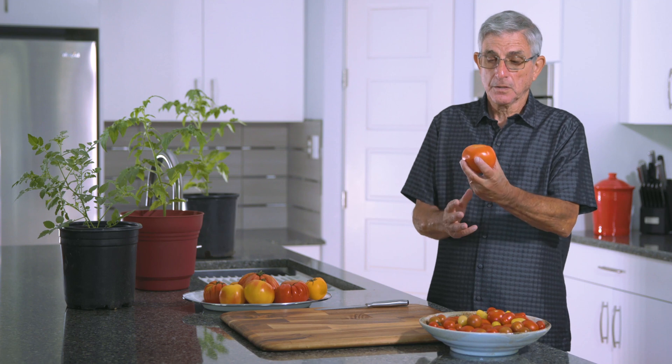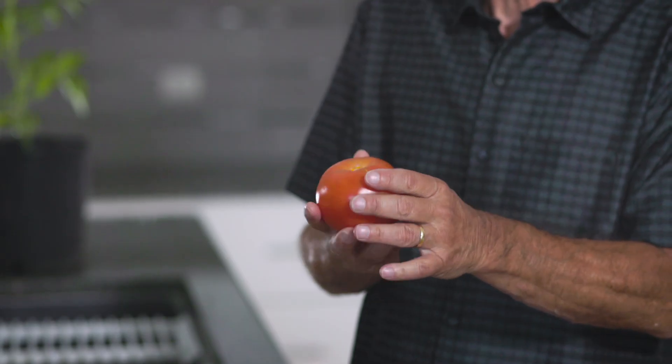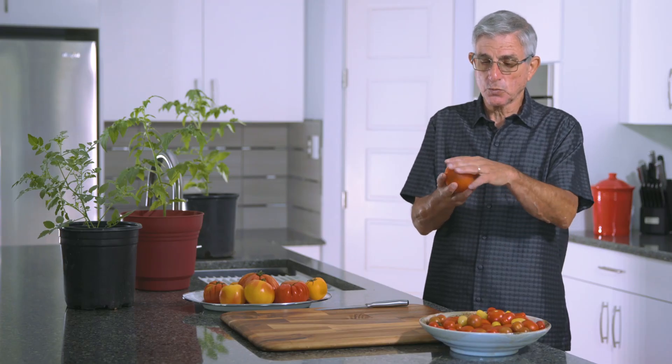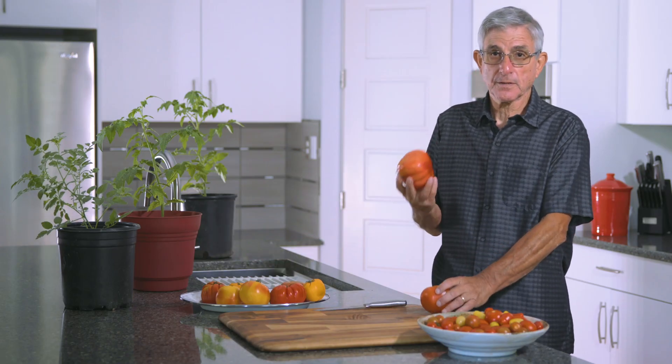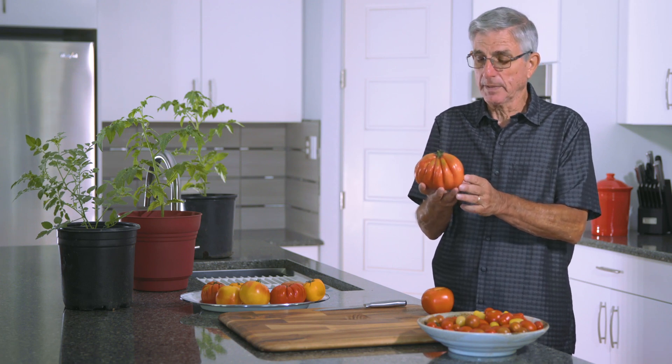If I'm growing a fresh market tomato like this, oftentimes the market says it has to be round, has to be red, it has to be smooth. So the markets dictate the various traits that you want to look at. If you were to go to the farmer's market, you will find a lot more heirloom tomatoes.